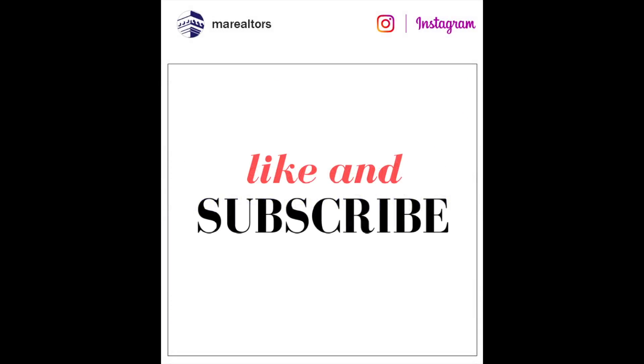Hopefully these tips help get your Instagram off the ground. Next time we'll talk about more advanced strategies. Thanks for watching and leave your comments and questions below.